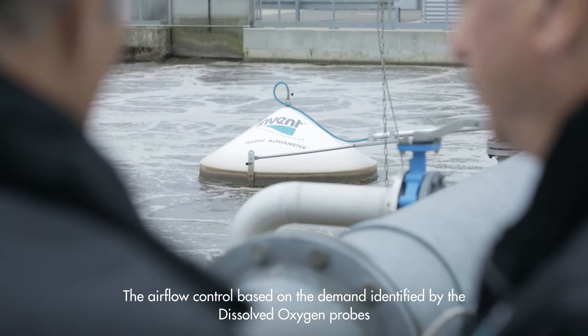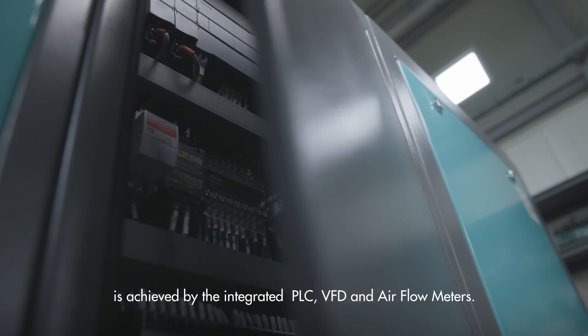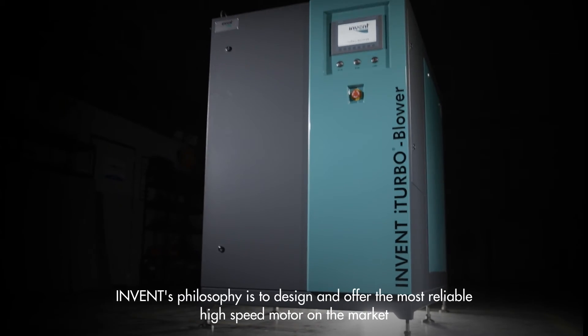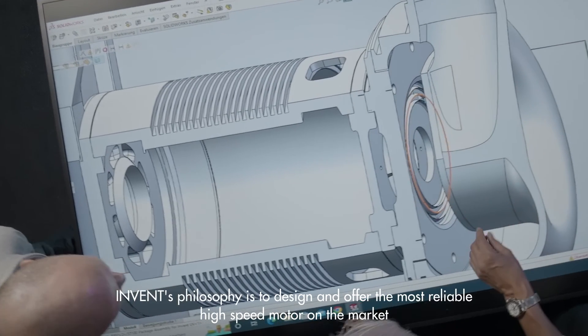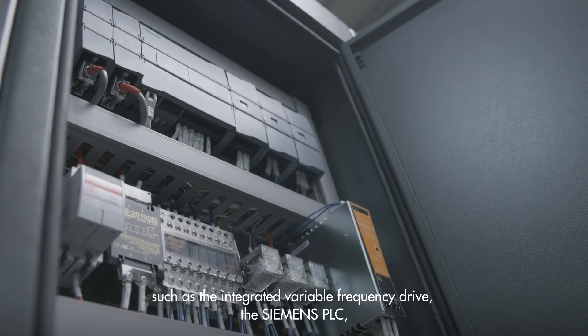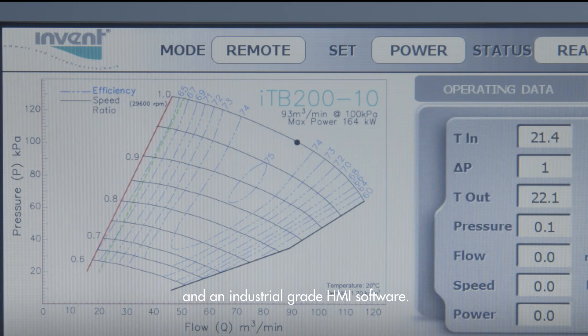The air flow control, based on the demand identified by the dissolved oxygen probes, is achieved by the integrated PLC, VFD and air flow meters.